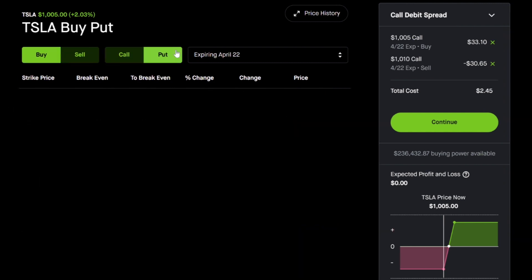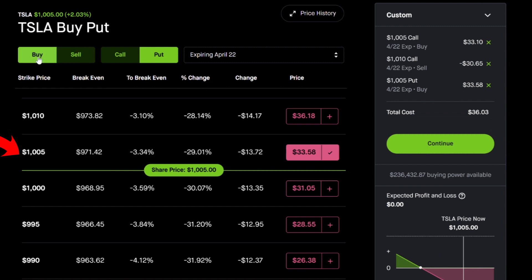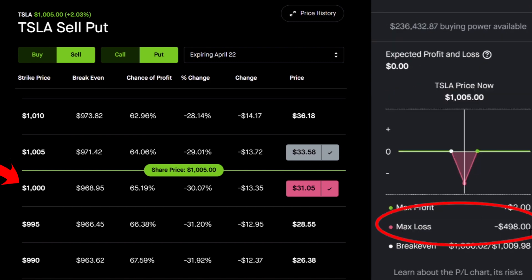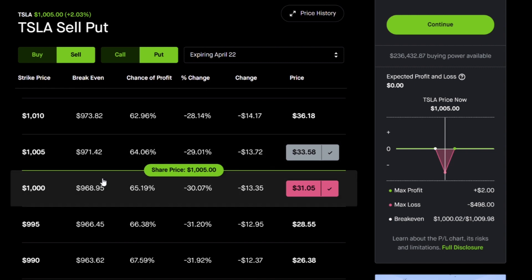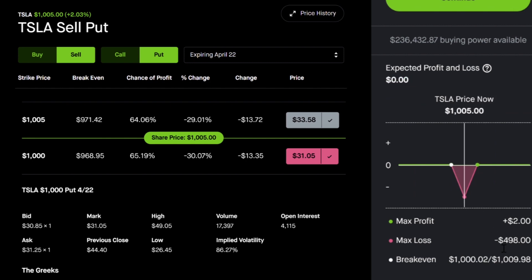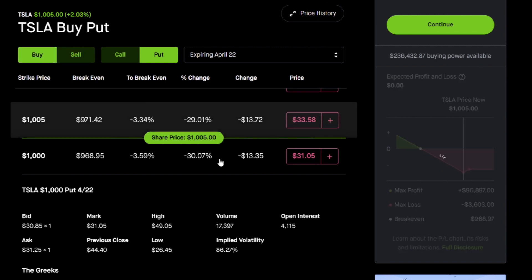To complete the iron condor, I'll add the put side: buying the $1,005 put and selling the $1,000 put, going down from $1,005 to $1,000. The total cost comes to $498. However, looking at the bid-ask spreads — the bid is 30.85 and the ask is 31.25 — the spreads are so wide that it doesn't make sense to open up an iron condor on Tesla. When the market opens, you could probably get it filled for $300 with a max gain of $500, but that's actually worse than just betting on one side.